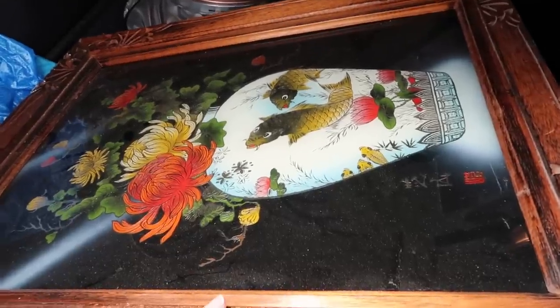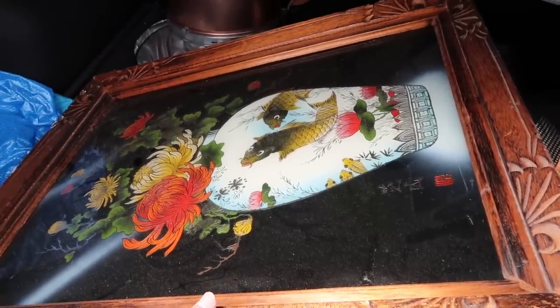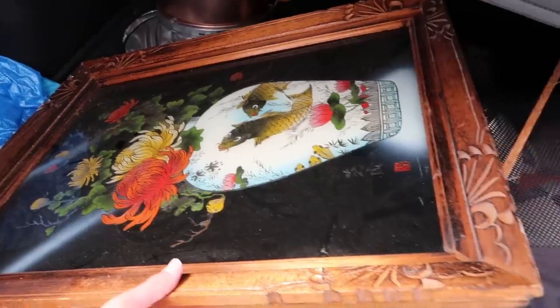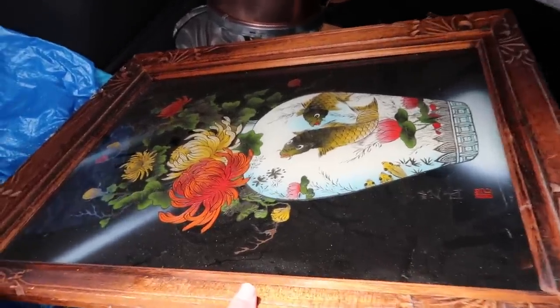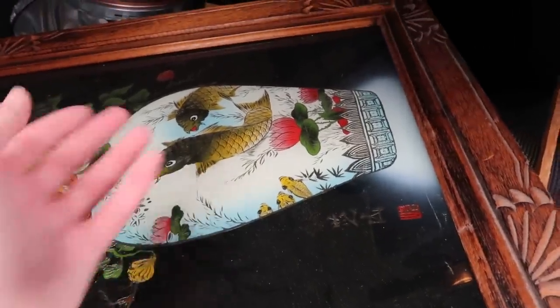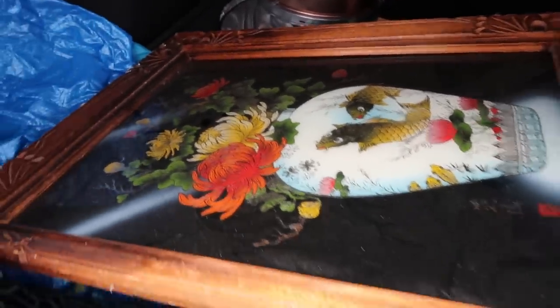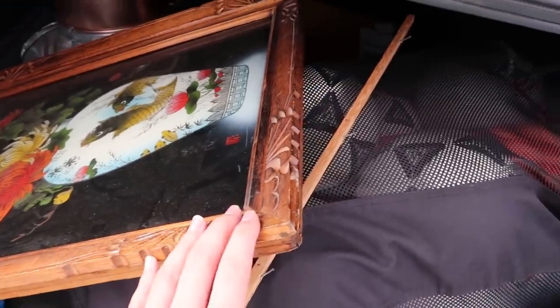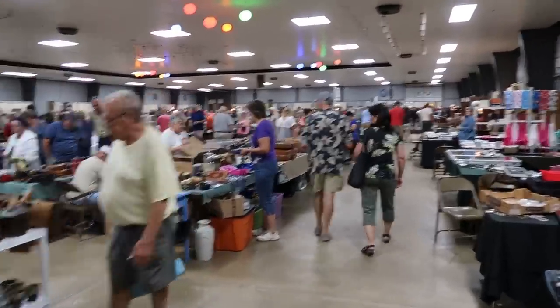The frame alone is worth $5 to me. I'm probably not going to keep it since it's not really my style, but I can sell it on Facebook Marketplace or stick it in my antique booth — I think it'll bring at least $30. It's a Japanese-style piece with koi fish, or catfish, and flowers. I especially love the frame.